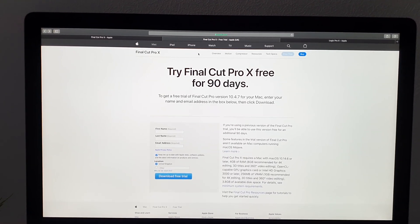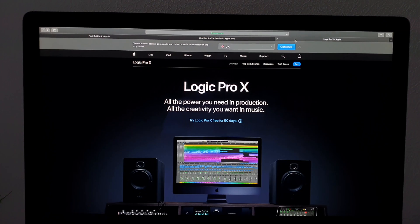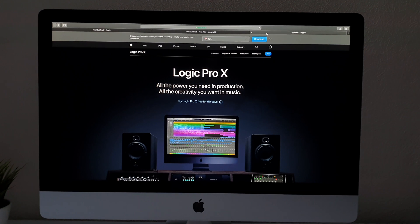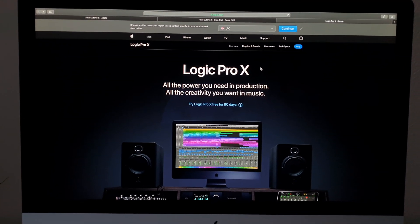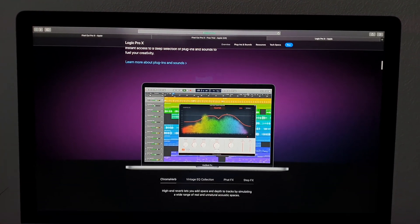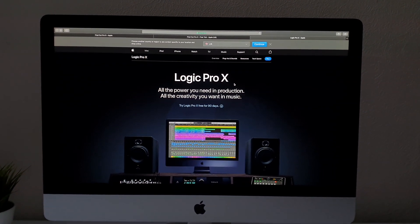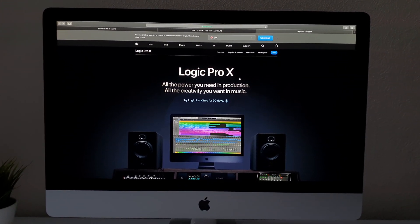And if video editing isn't your thing and you're more into your music, then they are also offering a 90-day free trial of their Logic Pro software. So go and check that out — looks very nice. And I think that's £200 for that one, so not cheap software and might be worth giving it a try.